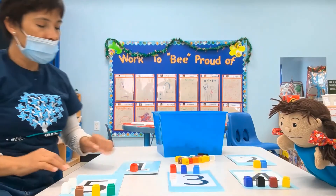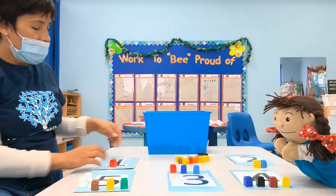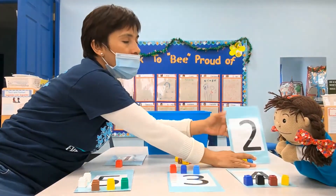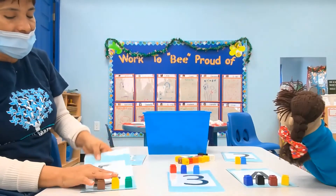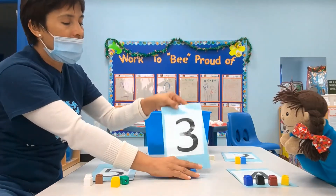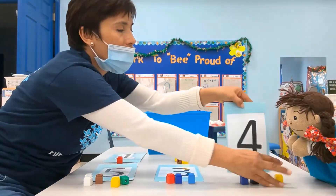Okay, Lola, tell me — let's review the numbers. You see the numbers. Then, this is the number? One. One. This is the number? Two. Two. Very good, Lola. This is the number? Five. Five. And this is the number? Three. Three. And this is the number? Four.